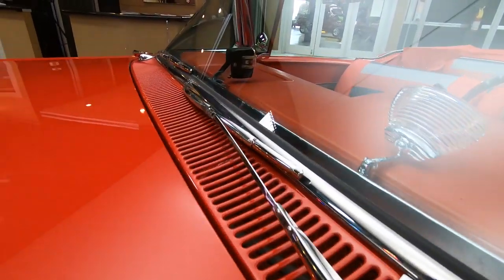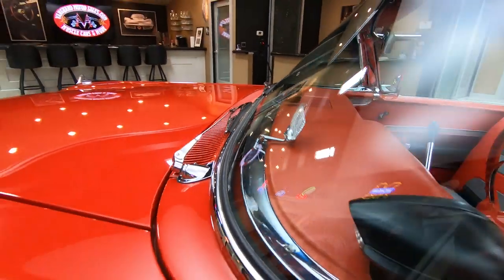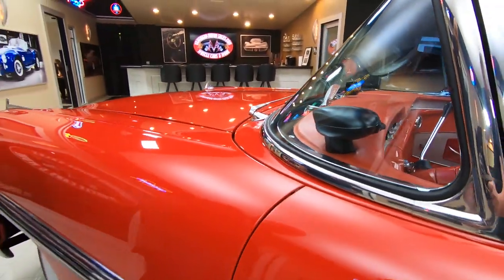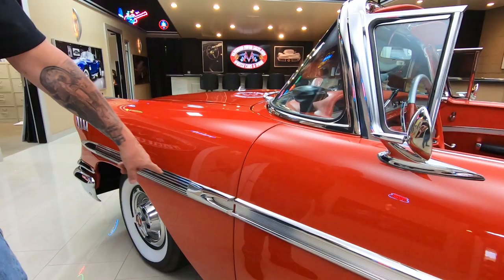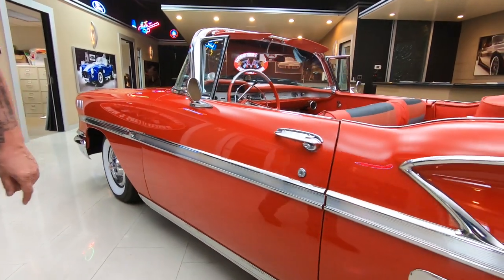As you can see, it's got the prism up on the dash. It's also got the headlight dimmer. All the stainless going down the side looking sweet. Rocker moldings looking sweet.